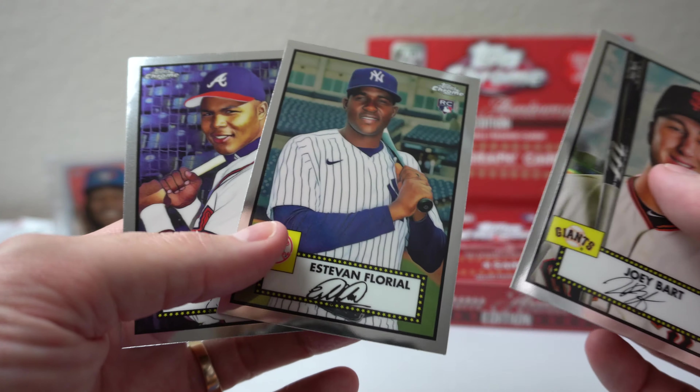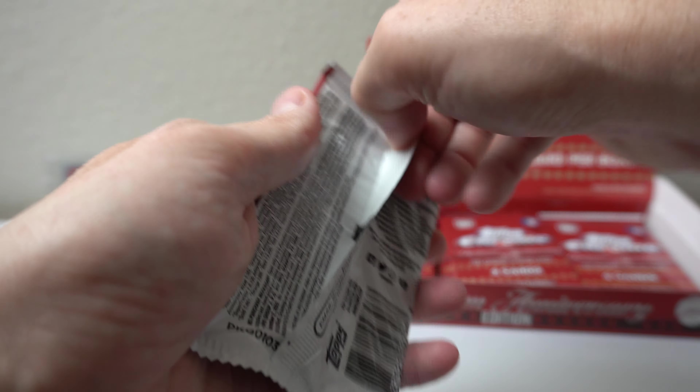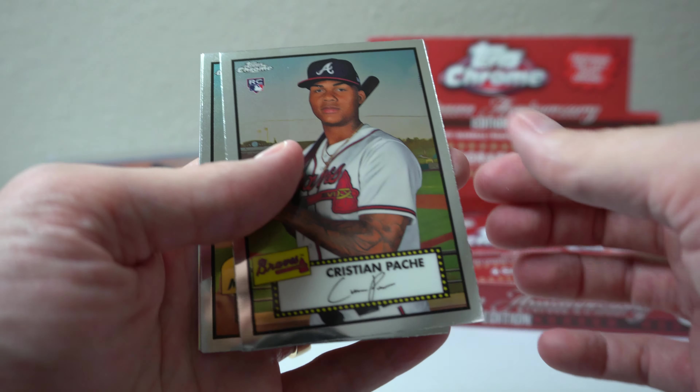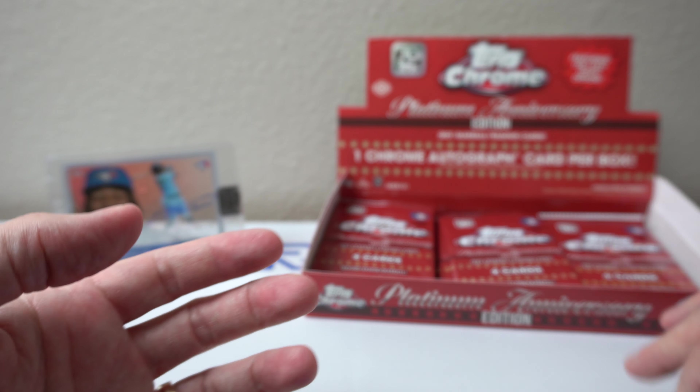Got one box. This one is from Vince D. So let's see what I get here. It goes real quick with Clearly Authentic — one card per box. One encased autograph card per box. Let's see what it is.